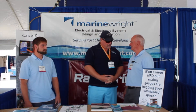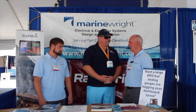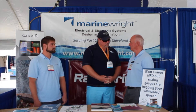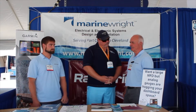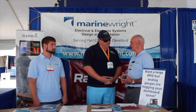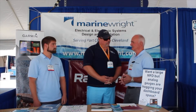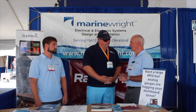We are electrical and electronics installers. We also design systems. We sell Garmin, Raymarine, Furuno, Simrad, and B&G. We install radar, communication systems, chart plotters, autopilots — just basically the whole array of marine electronics.